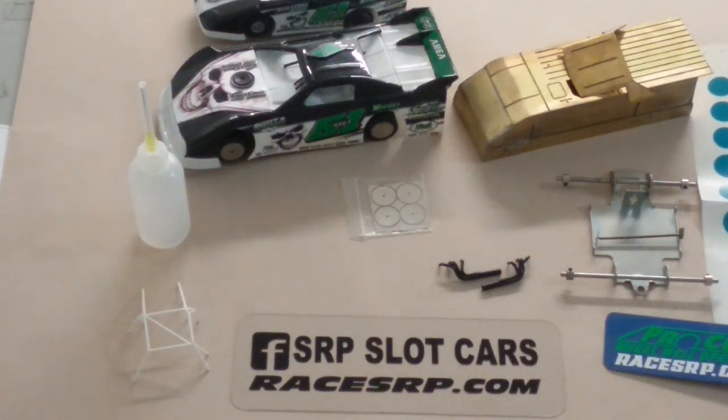Hello and welcome to SRP, home of your scale racing product needs. I just want to touch real quick on the basis of the difference between scale racing and slot car racing. They're very similar, everybody thinks they're the same, and yet they are considerably different from one another.